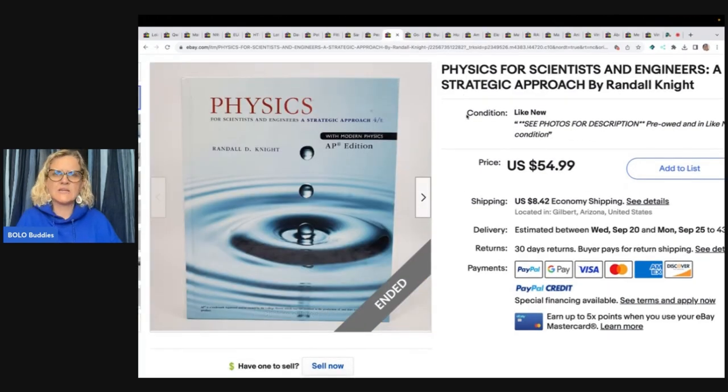Physics for Scientists and Engineers: A Strategic Approach — another curbside pickup. Buyer was all in for $60 after promo and discount.